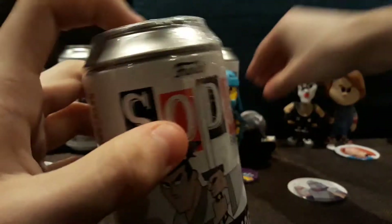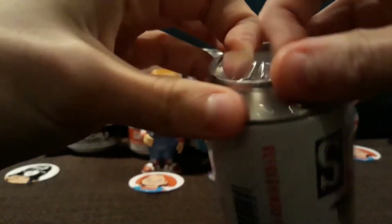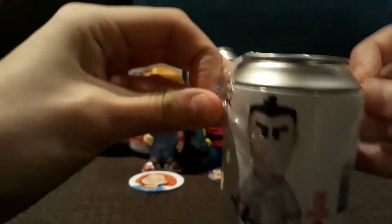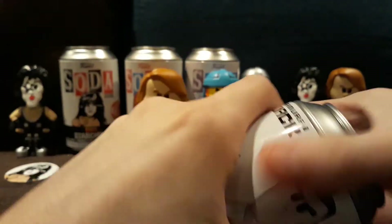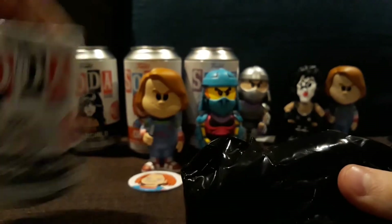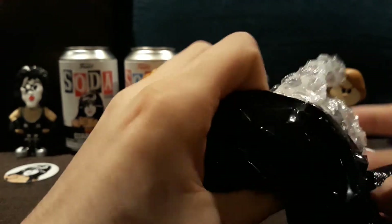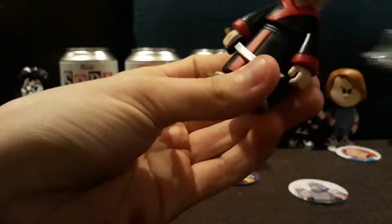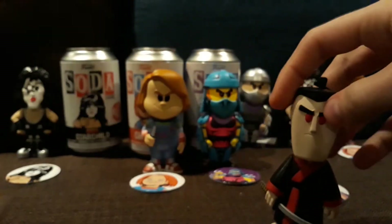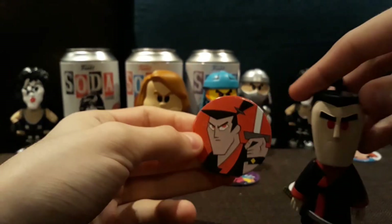And now we got the one I want the chase for the most — Samurai Jack. This is a really cool one for them to do in Soda. I didn't get the pops for last year's New York Comic Con; I don't know why I didn't. So the chase for this Samurai Jack — I know the name now because I got the chase — it's Mad Jack. Mad Jack Samurai Jack. Really awesome.